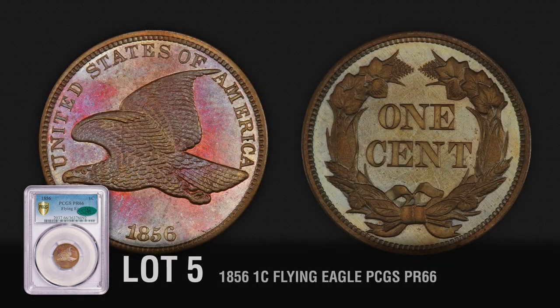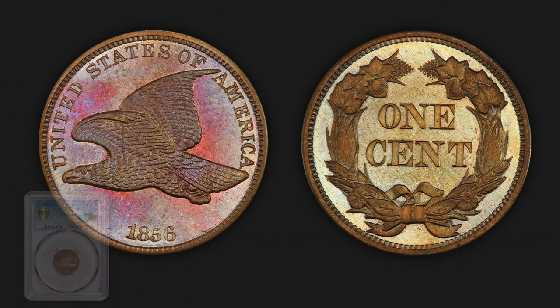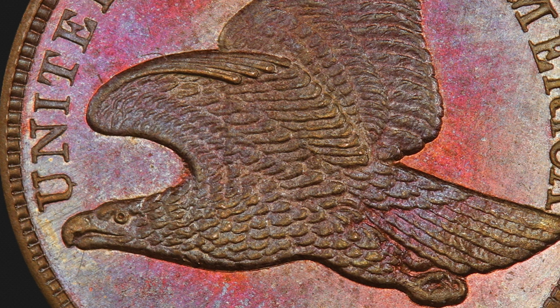Unbelievable quality in every possible way. Truly a magnificent example of this important numismatic rarity and one of the finest known examples. It is a real honor for Legend Rare Coin Auctions to offer this amazing gem. Everything about this coin is superb, both technically and aesthetically.